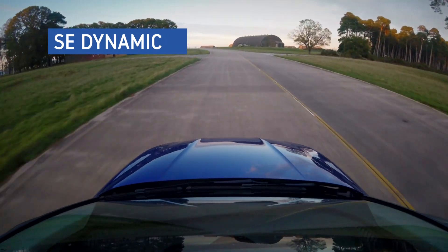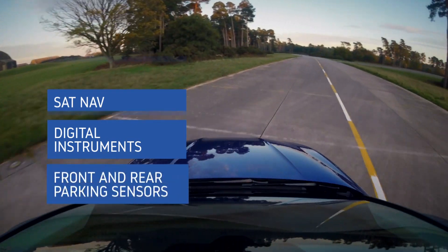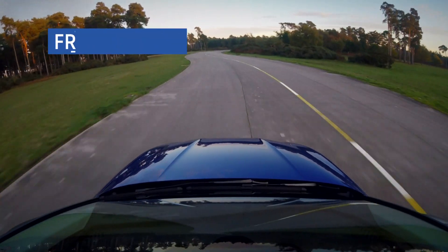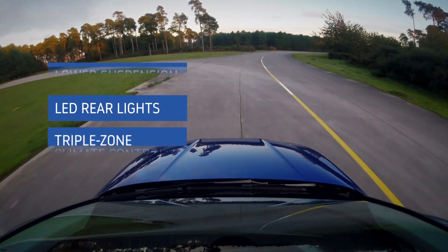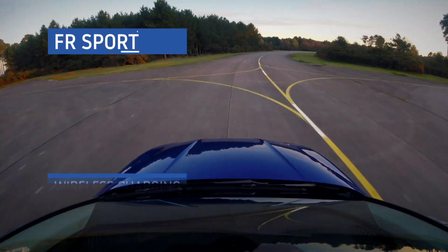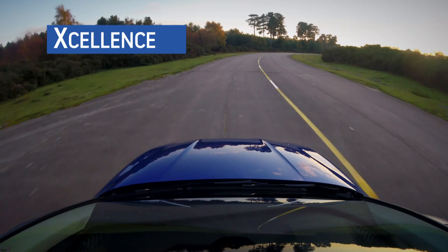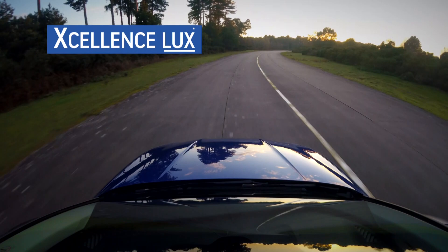SE Dynamic adds slightly larger wheels, a 10-inch screen, sat-nav, digital instruments, all-round parking sensors, and tinted glass. It's this trim we'd opt for if you want to maximise the bang for your buck. FR cars add tweaked bumpers and lower suspension, along with LED rear lights, triple-zone climate control, and a wireless smartphone charging tray. FR Sport adds more features like extra ambient lighting, 18-inch alloy wheels, and a winter pack with heated seats, while Seat's Excellence trim concentrates on luxury, with added chrome and a suede interior trim that's swapped for leather in the Excellence Luxe model.